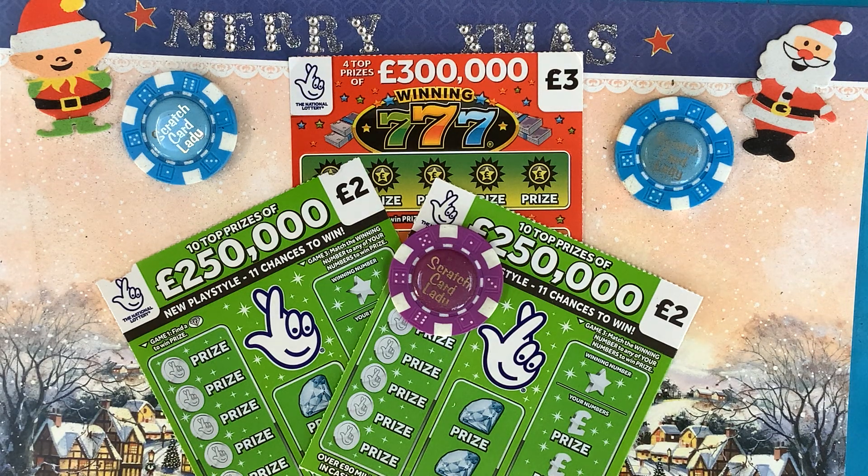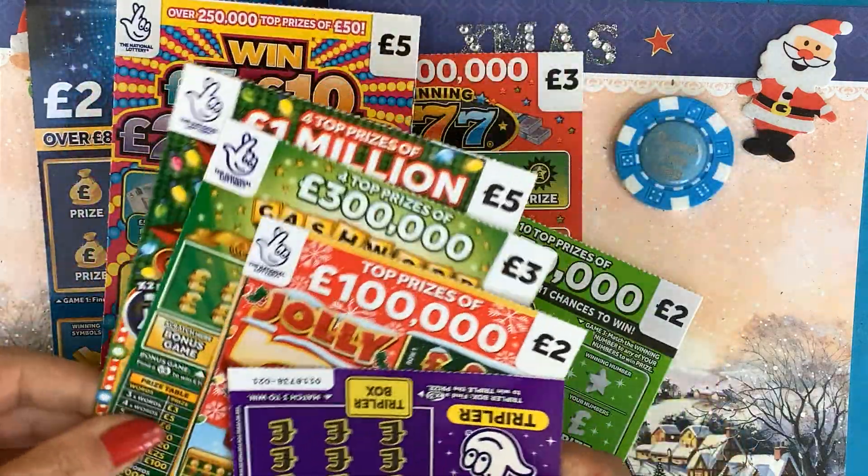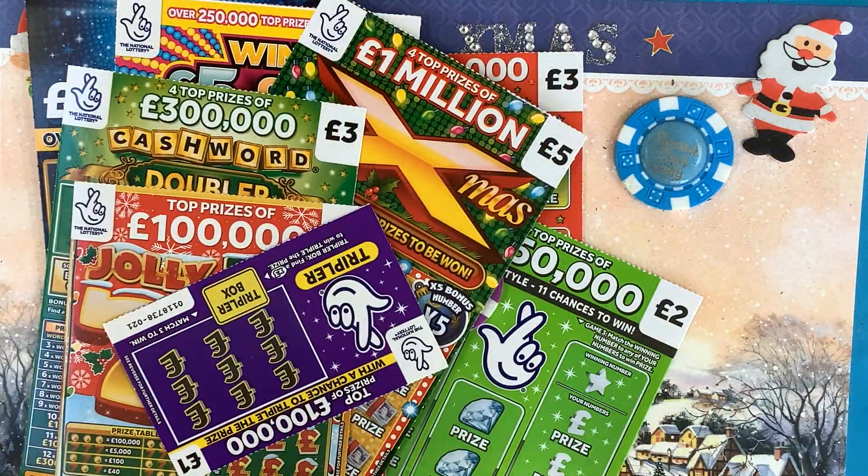Hi and welcome to another scratch card session. I'm Scratch Card Lady and today is the 19th of December, so we're coming up to Christmas pretty fast. I've got a real quick session for you today — I'm rushing around and we've literally only got seven pounds today, so it really is quick. But we have got the advent calendar that we need to open as well, so I will share that with you. I'm not too sure if it's going to be really quick or a bit longer because we've got quite a few cards.